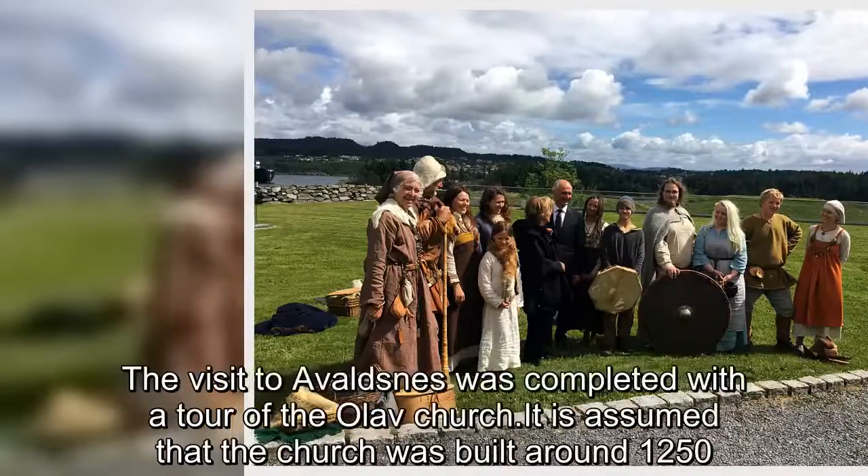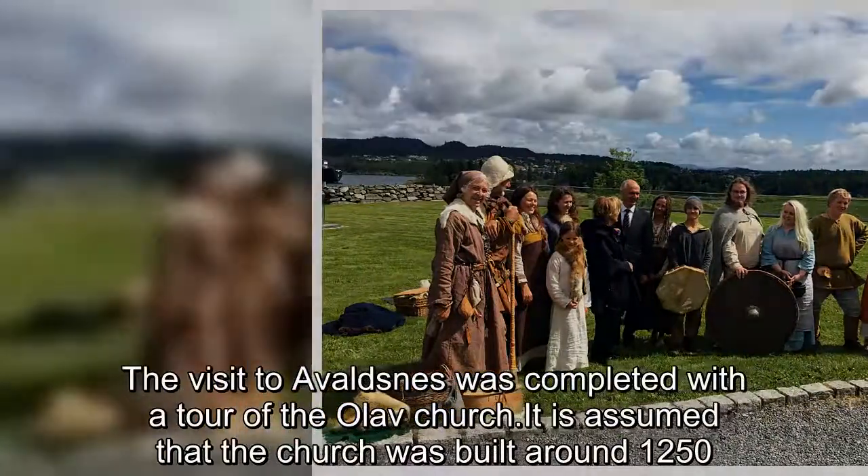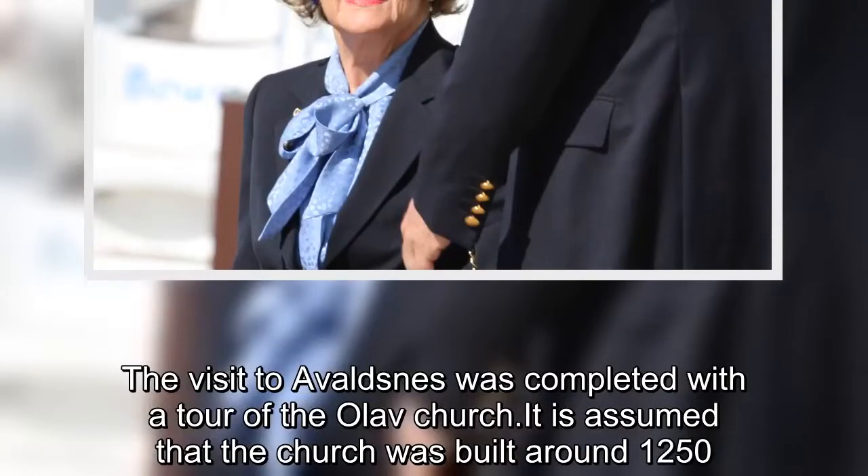The visit to Avaldsnes was completed with a tour of the Olav Church, which is assumed to have been built around 1250.